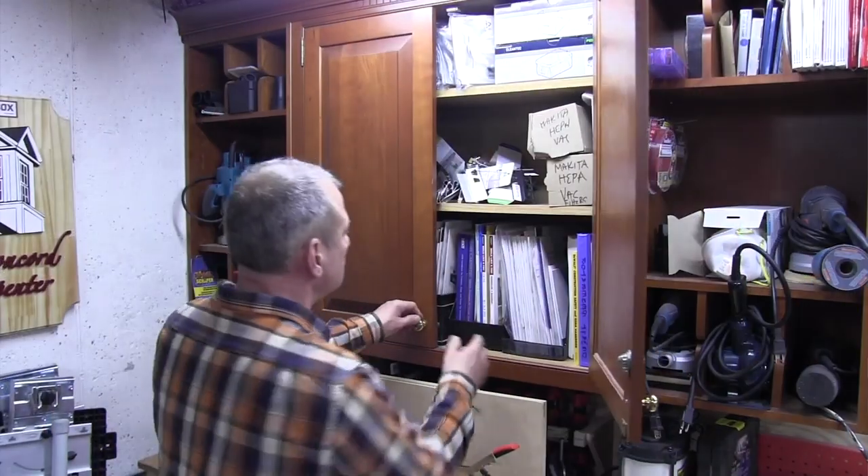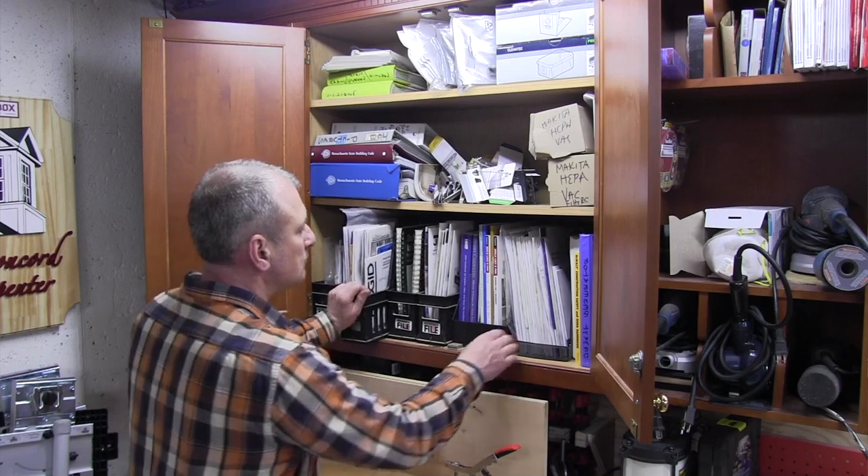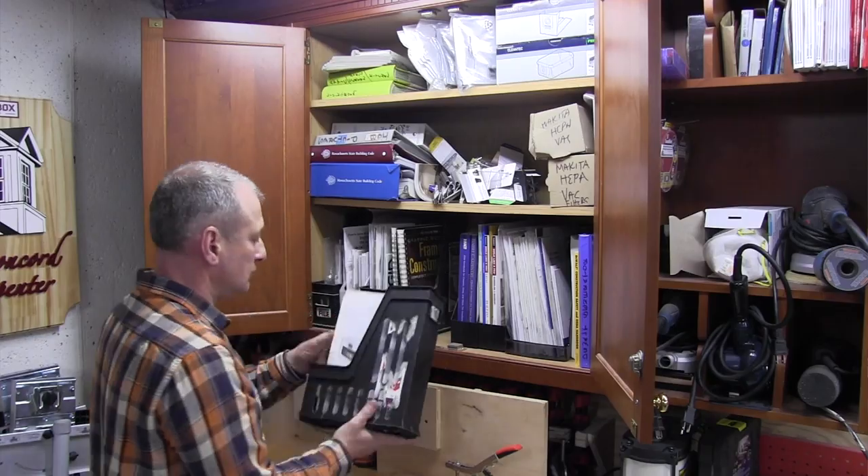Here's what I do: I keep some file organizers in one of my shop cabinets and store all my manuals in one quick location for quick access. That's it, guys — simple tip.